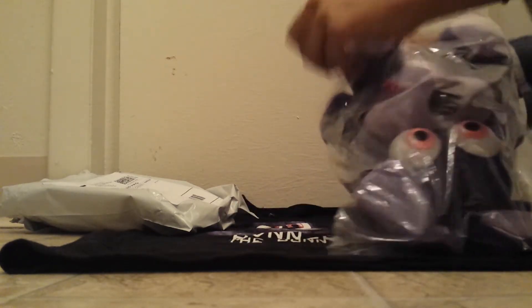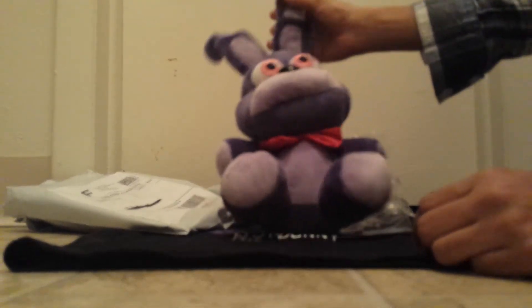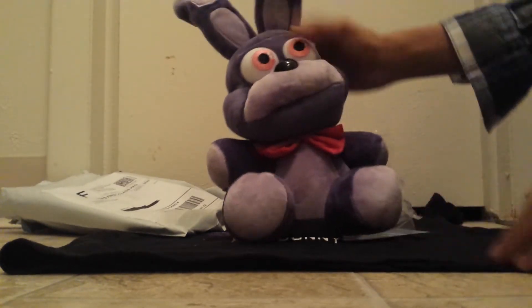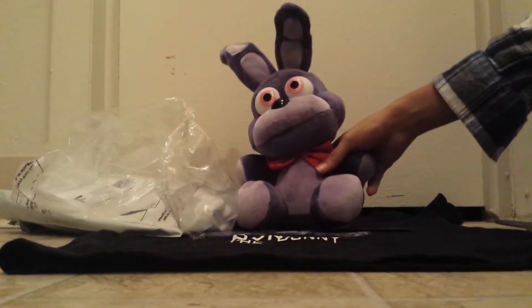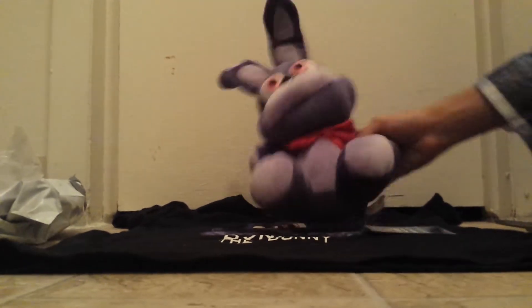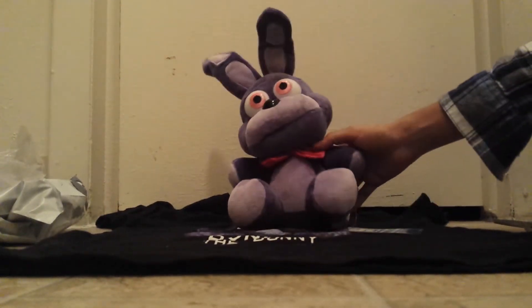Let's get him out of this packaging. Oh, he's soft! The people in the videos were not lying — he is very soft. I've only seen him in videos and pictures so far because I've been watching unboxing videos all week. I was finally able to make my own unboxing video once he came, and I'm very happy with him.